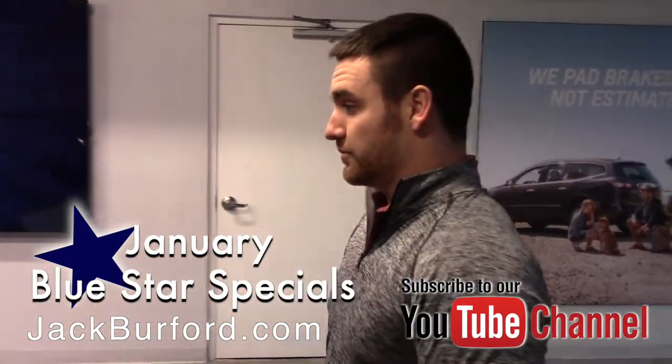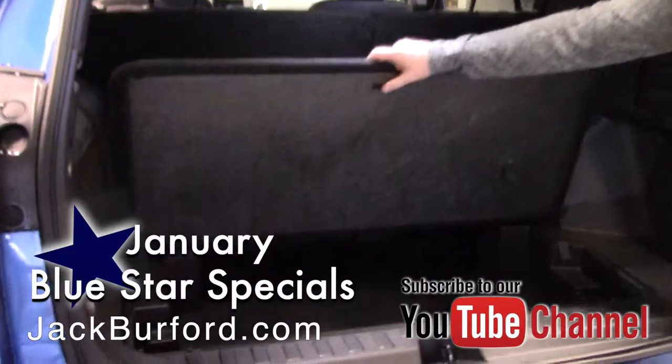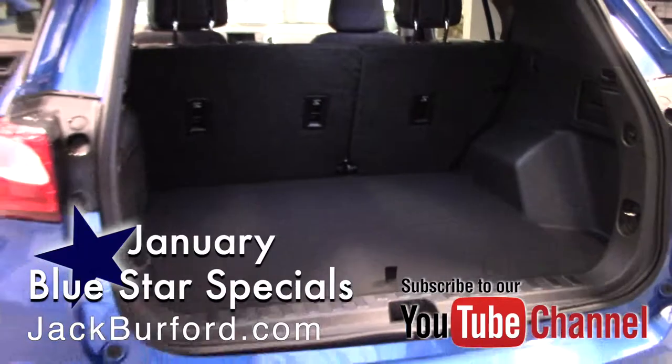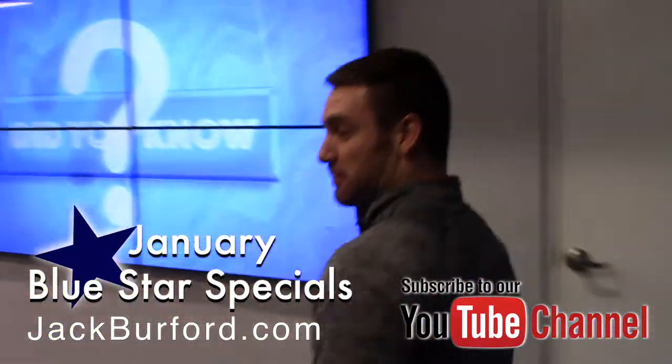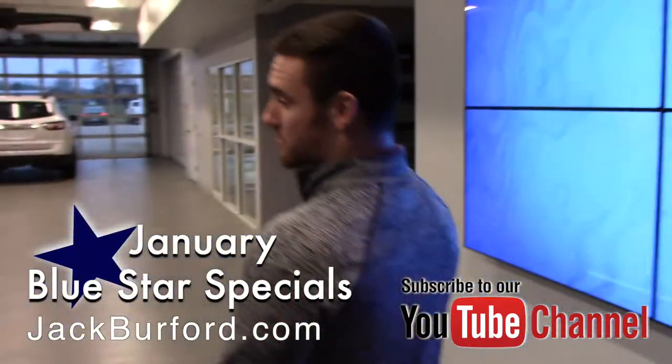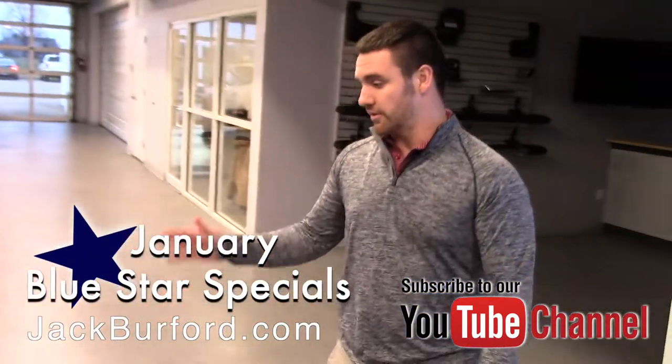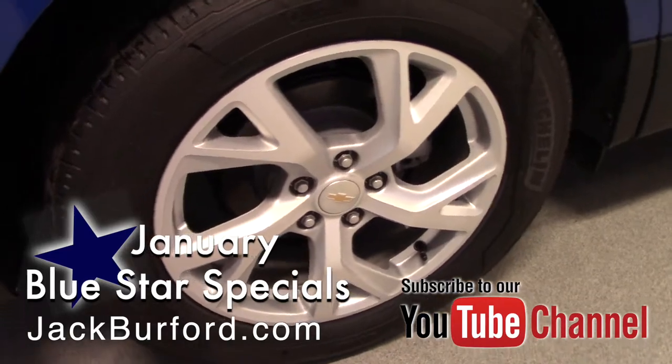Another big thing about the Equinox is how much trunk space it has. You have a ton of room in here, and the second row will actually fold completely down, so you could almost fit a twin size bed in here. You also have capabilities for hooking up tow packages to these as well.